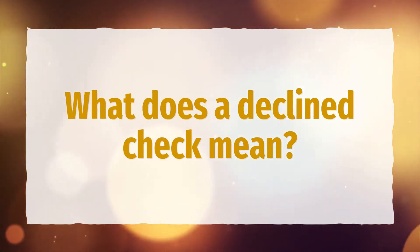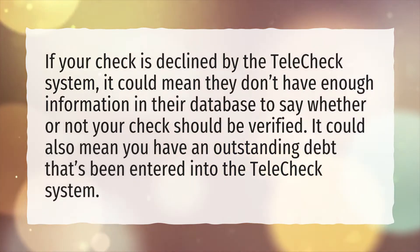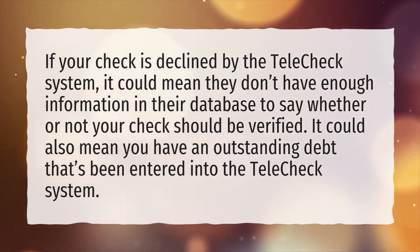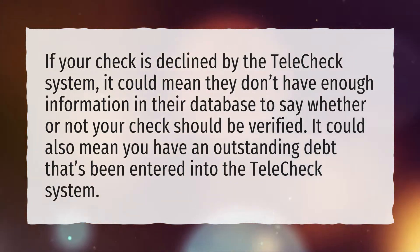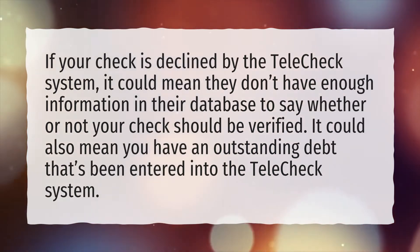What does a declined check mean? If your check is declined by the TeleCheck system, it could mean they don't have enough information in their database to say whether or not your check should be verified. It could also mean you have an outstanding debt that's been entered into the TeleCheck system.